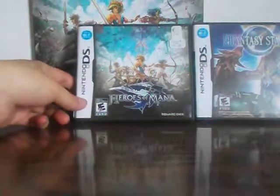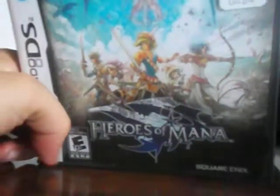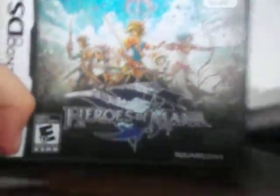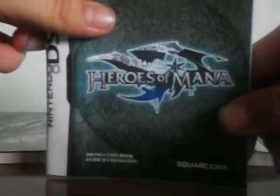Now we'll look at Heroes of Mana. There's the game pack and the instruction booklet.